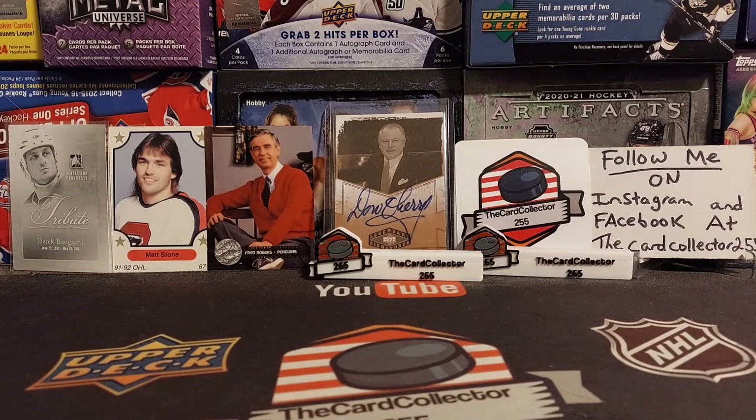Welcome guys, I am the card collector and welcome to a Tuesday video. Today we are going card hunting at Walmart. If you can't find anything at Walmart, this video will not be out. So let's take the time now, let's go to Walmart and you're going to come along with me to see what there is.